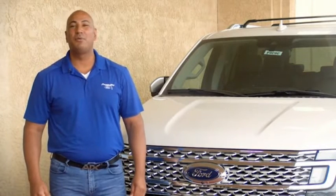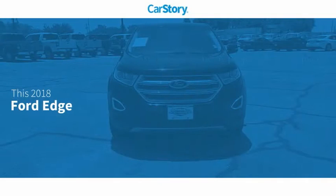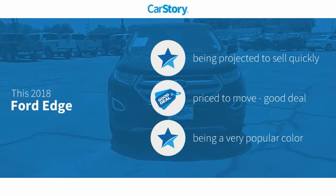Hi guys, this is Ramon Arseniega, a sales professional with Permian Ford. Thank you for browsing our inventory. CarStory research indicates this vehicle as a good deal.